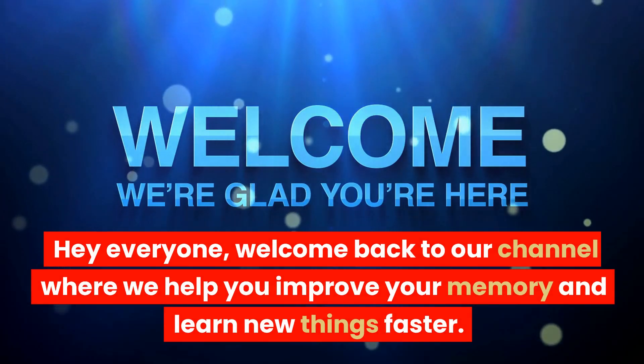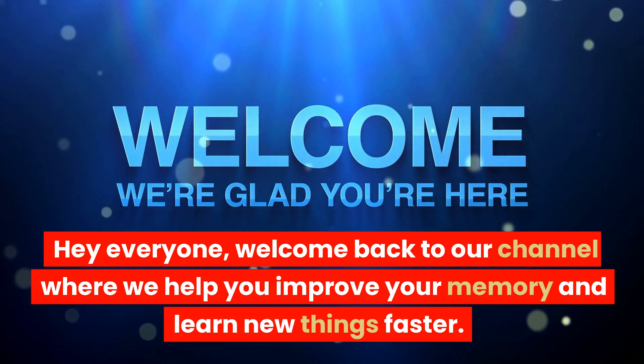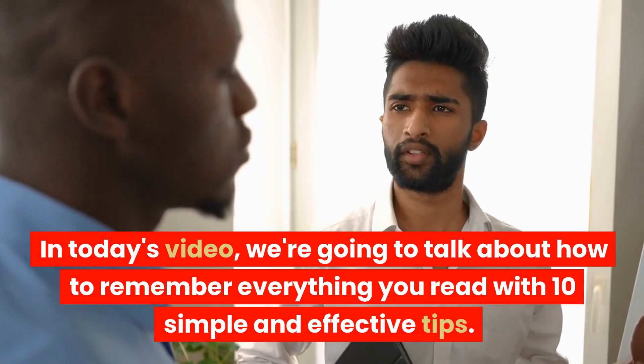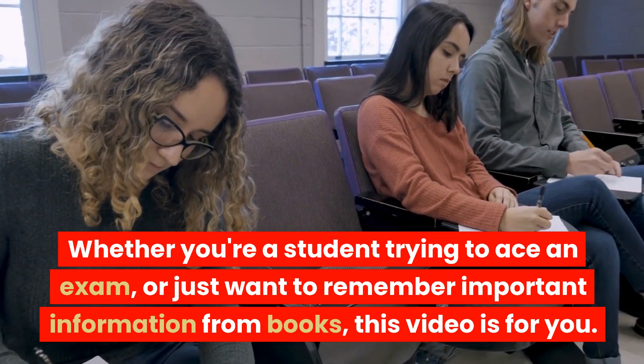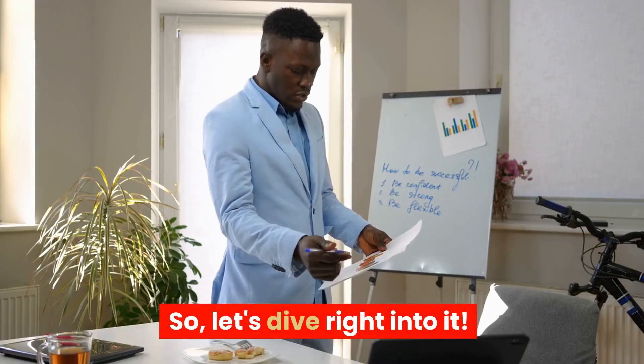Hey everyone! Welcome back to our channel where we help you improve your memory and learn new things faster. In today's video, we're going to talk about how to remember everything you read with 10 simple and effective tips. Whether you're a student trying to ace an exam, or just want to remember important information from books, this video is for you. So, let's dive right into it.